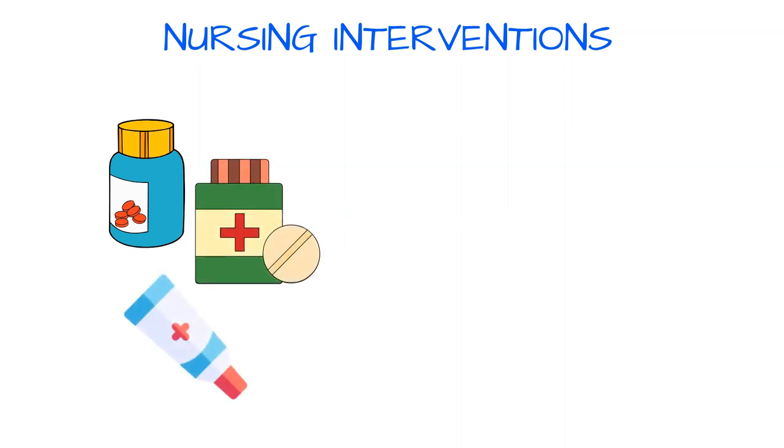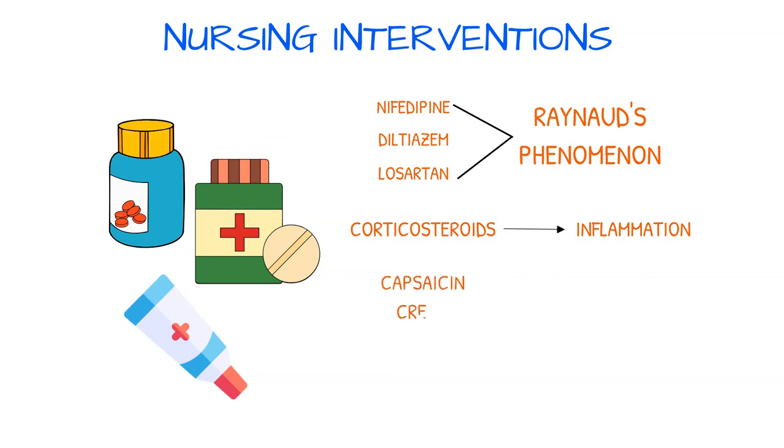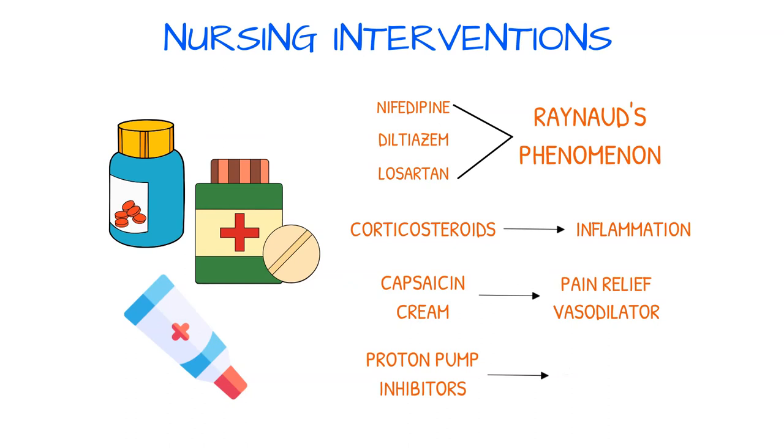Administer drug therapy as prescribed. Nifedipine, diltiazem, and losartan are sometimes used to treat Raynaud's phenomenon. Corticosteroids may be prescribed for inflammation but typically have little effect on scleroderma. Capsaicin cream may be useful for local pain relief and as a vasodilator. Proton pump inhibitors may be used for esophageal symptoms such as heartburn.